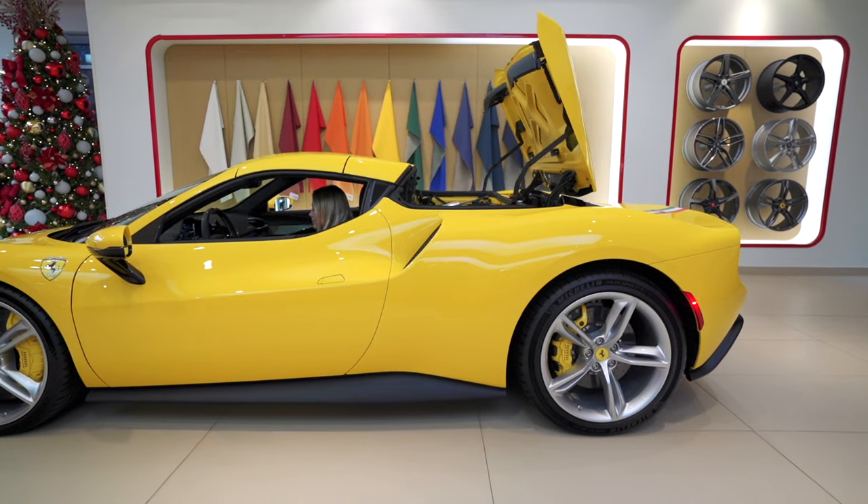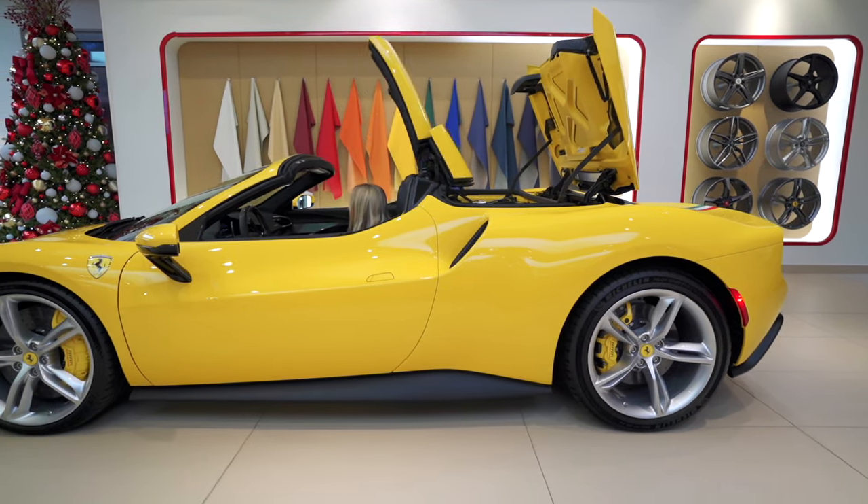This retractable hardtop opens and closes in just 14 seconds, even while driving up to 30 miles per hour.